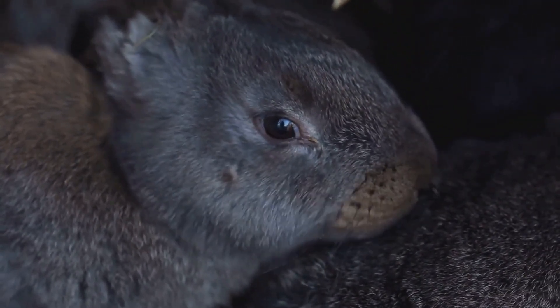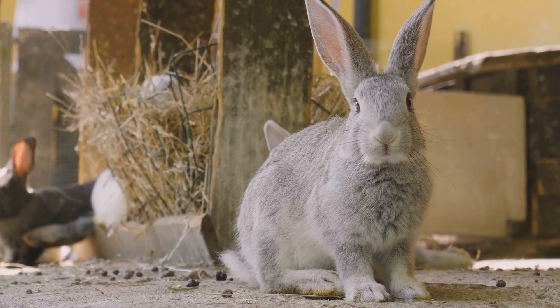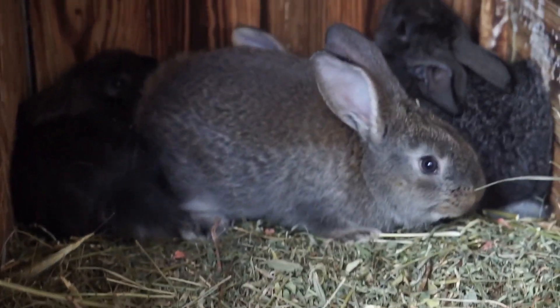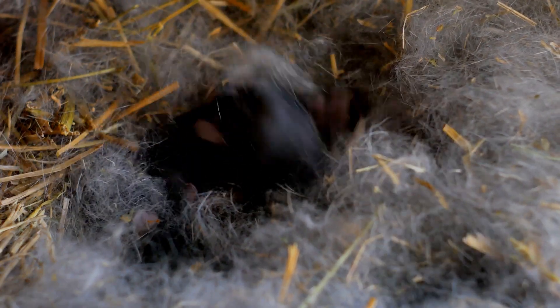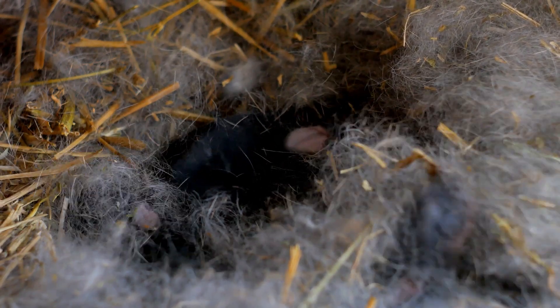Let's start with reproduction, one of the most fascinating aspects of rabbit life. Female rabbits, known as does, can become pregnant as early as 12 weeks old, but it's healthier if they wait until they're at least six months. This ensures they are fully developed and can handle the demands of pregnancy and motherhood. They have a gestation period of about 30 days and can give birth to a litter of anywhere from 1 to 12 kids, though 6 is the average.